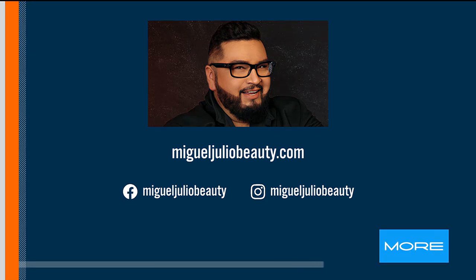I look like a marshmallow in this thing. No, you look high society — the one who had too many crumpets. That's how you know you're rich back then, okay? MiguelJulioBeauty.com — thank you guys so much for coming, and happy Halloween!